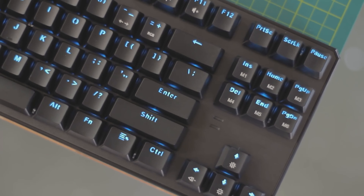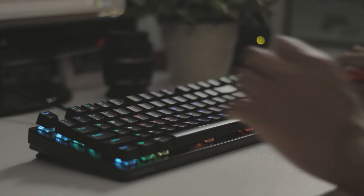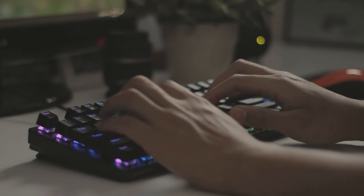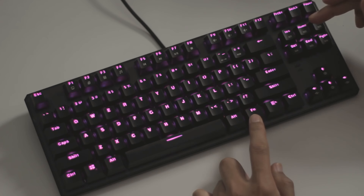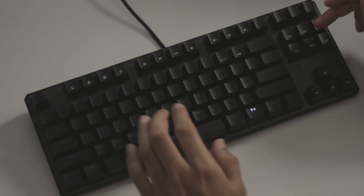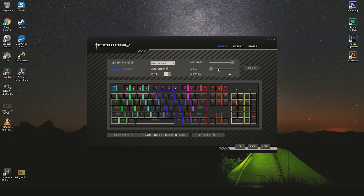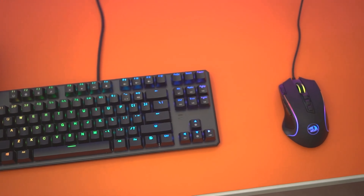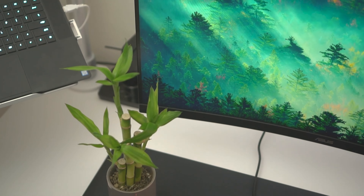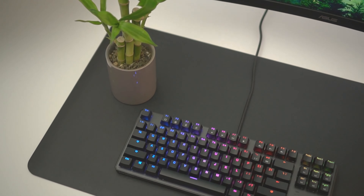This keyboard features truly vibrant RGB backlighting that you can customize to match your style. There are several predefined modes that you can switch on the fly, and if you're a fan of customization, you can also program your own modes with the software. However, if you prefer minimalist aesthetics and want to keep things simple, you can turn the lights off completely. The build quality is also noteworthy — it has a sturdy metal frame that gives it a solid and durable feel. Additionally, the keycaps are made of double-shot ABS, which means the legends won't fade or wear off with intensive use.